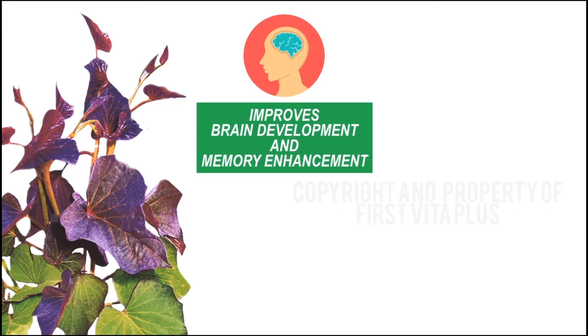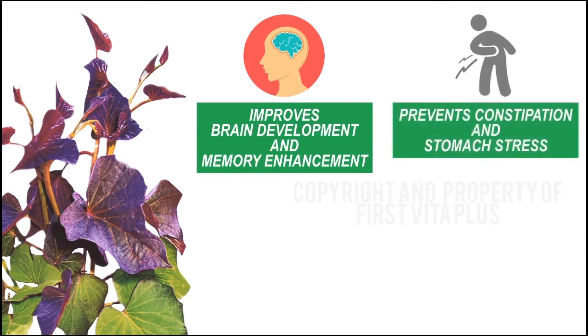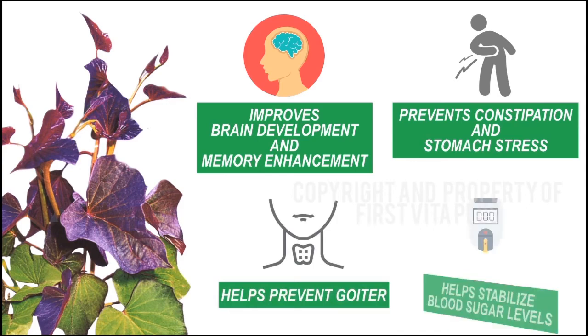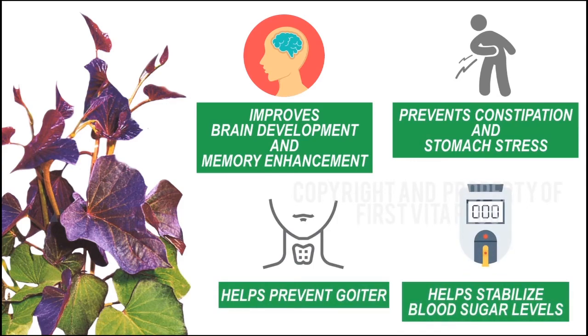Other studies show that this is also good in helping to prevent constipation, stomach stress, and goiter. And despite its name, sweet potato leaves, it also helps stabilize blood sugar levels.